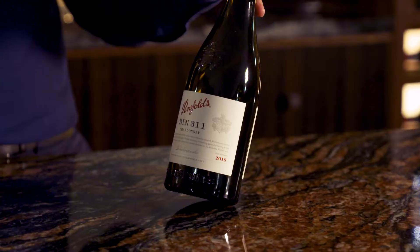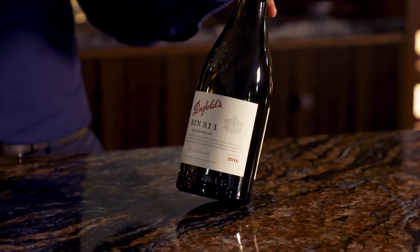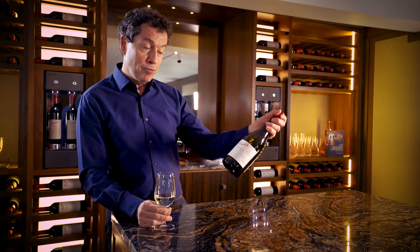The BIN 311 Tumbarumba Chardonnay — please try, please sample, I'm sure you'll enjoy.